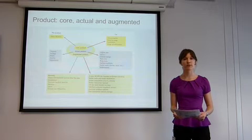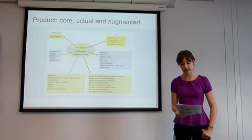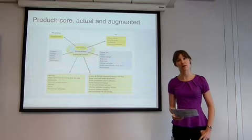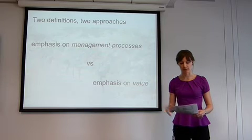Solomon et al. described products as having three layers: the core, the actual and the augmented product. In Larkhill's case, the core product is really the experience — sampling, tasting and learning about wines. The actual product is the bottle of wine, and the augmented product can include things like two-for-one at the cellar door.